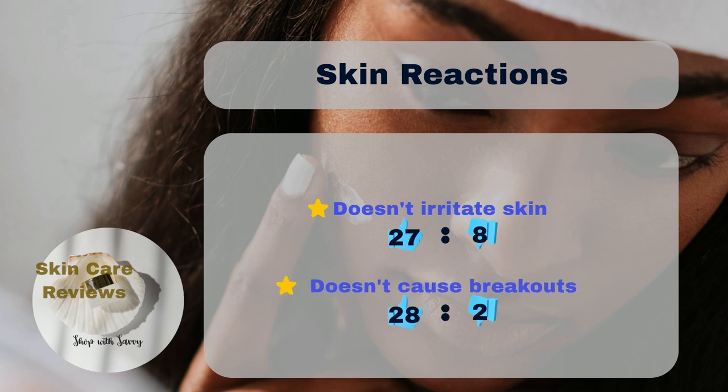In terms of safety, results indicate that 8% of users experienced sensitivity to the product, and another 2% developed breakouts. Despite this, the product is generally considered safe for sensitive or acne-prone skin, as the majority of users did not report any adverse reactions.